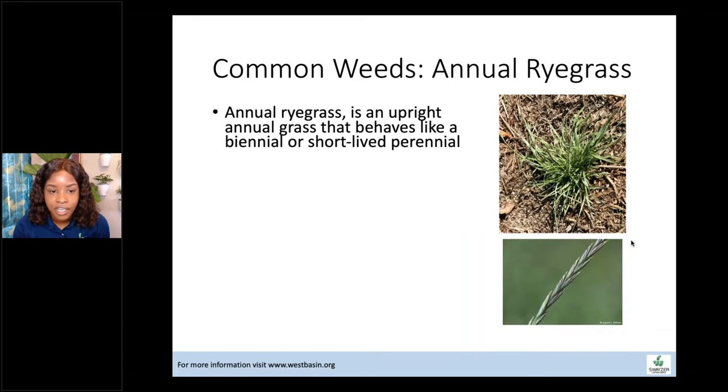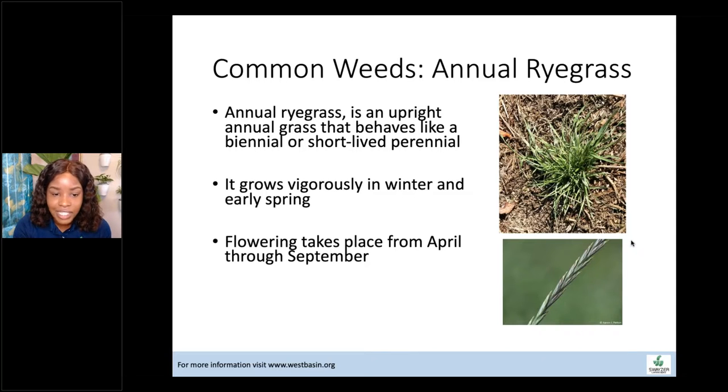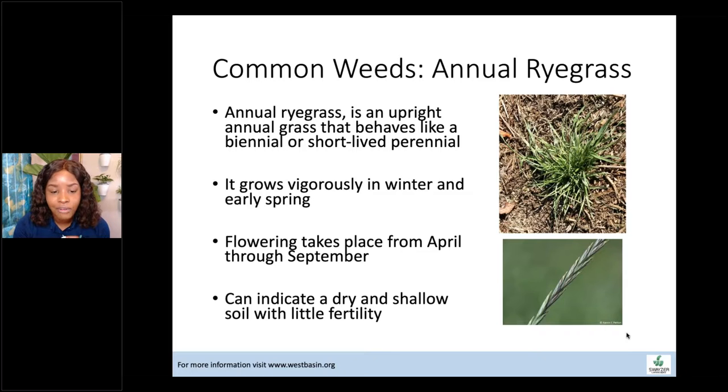Annual ryegrass is used for turf grass but is also a weed. It behaves more like a biennial or short-lived perennial because it drops so many seeds and comes back year after year. It grows vigorously in winter and spring and flowers from April through September. Pull out the little clump of grass before it produces a seed head. Annual ryegrass likes dry, shallow soils with little fertility — improving those conditions gives your desired plants a competitive advantage.